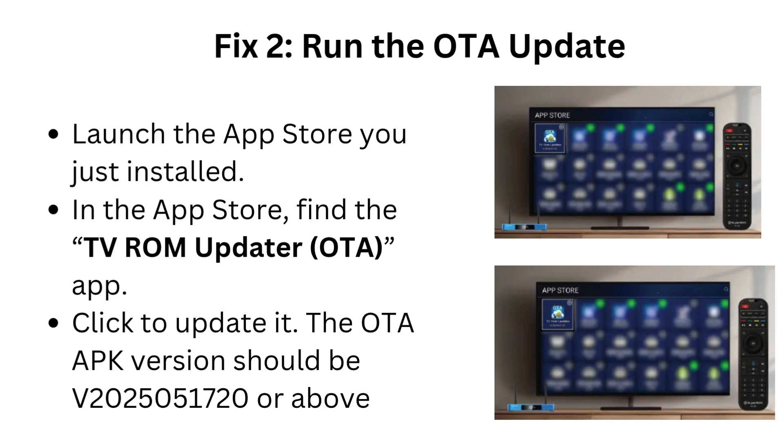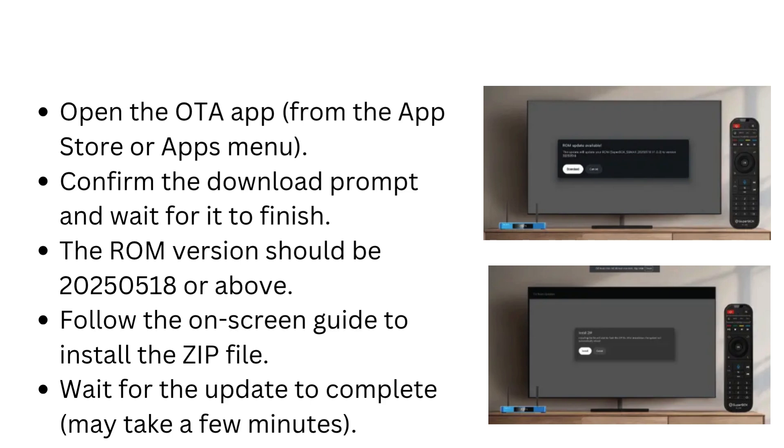Fix 2: Run the OTA update. Launch the App Store you just installed. In the App Store, find the TV-ROM Updater OTA app. Click to update it — the OTA APK version should be V2025051720 or above. Open the OTA app from the App Store or Apps menu. Confirm the download prompt and wait for it to finish. The ROM version should be V20250518 or above.